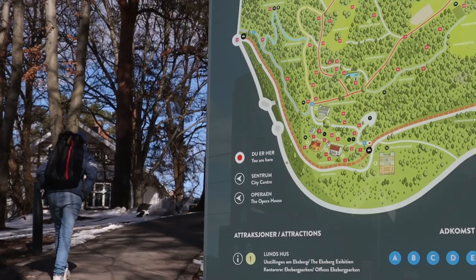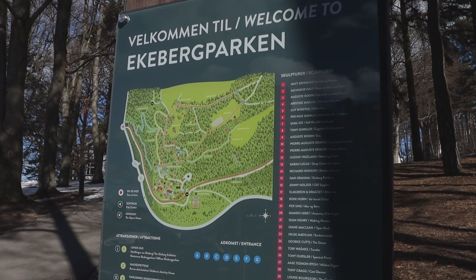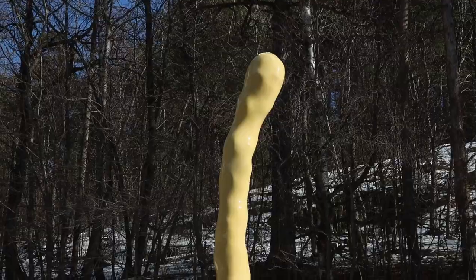So what is it that's special about Eckeberg Park that I decided to show it to you? Eckeberg Park is an exposition of more than 40 sculptures made by international artists. Some of them might be quite controversial, but I guess art is art.